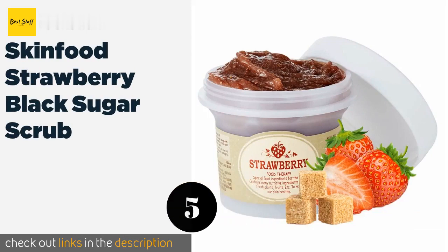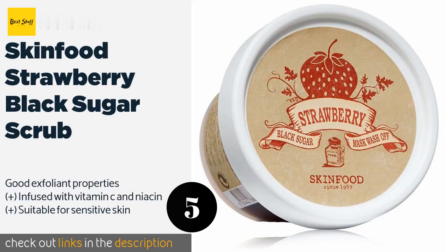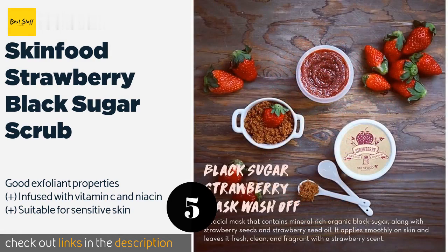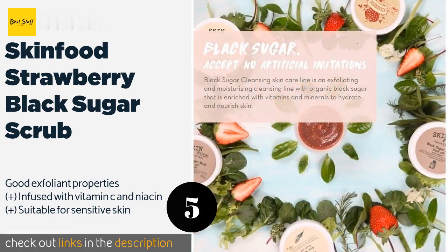The next product is Skin Food Strawberry Black Sugar Scrub. This is a wildly popular Korean beauty item that polishes away flaky patches and leaves your face squeaky clean. Its fresh, fruity scent makes it a pleasure to use and it won't leave you feeling overly dry and tight. The price is around $14. Check out the product link in the YouTube description below.